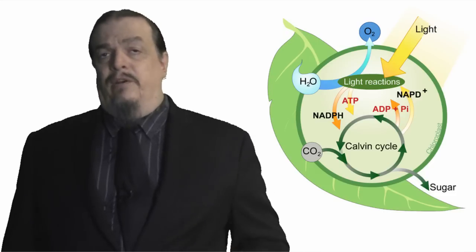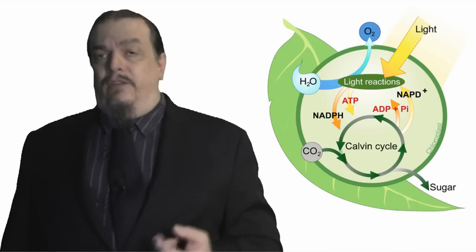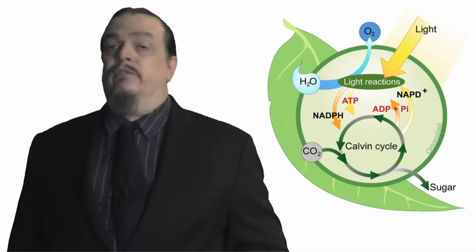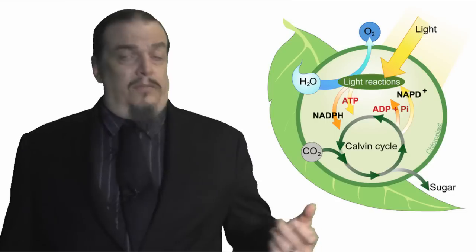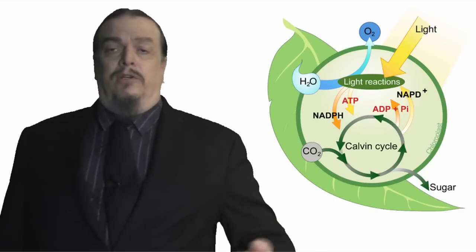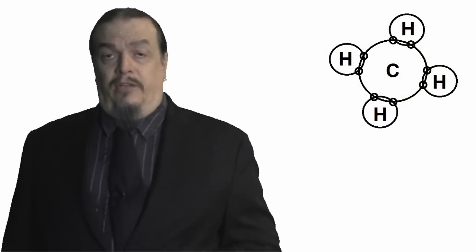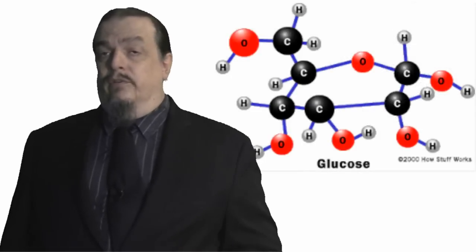The ATP is needed to help power the light-independent phase, which doesn't use light, just like the name says. This phase creates even more energy, with the aid of carbon dioxide, for the plant to store in the form of glucose, to use whenever necessary. It is also named the Calvin Cycle, after Melvin Calvin, who in 1948 sequenced the path that carbon takes to form glucose. Carbon can form amazing organic structures — its structure allows it to make many different molecules that are useful to organisms. It's the tinker toy of biology.